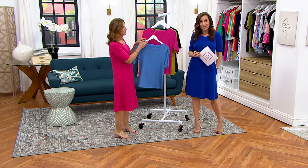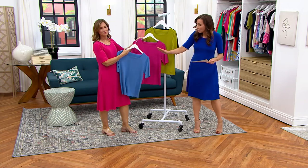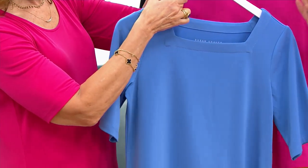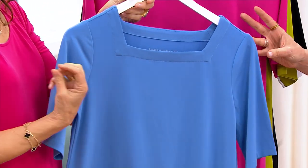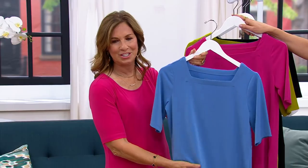Phenomenal. Three easy payments of $12.33. And we have really gorgeous colors, starting with the Blue Raffia, which is pretty — soft, almost a little deeper than a periwinkle. I feel like it's like Wedgwood, you know, like that Wedgwood blue.